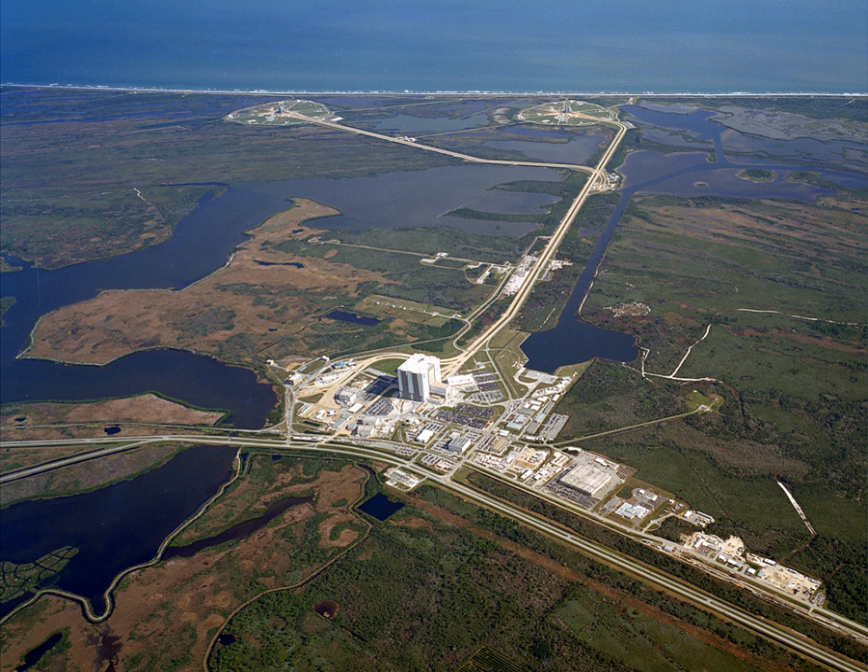In early 2016, considering the busy Falcon 9 launch manifest, it became unclear whether Falcon Heavy would be the first vehicle to launch from Pad 39A, or if one or more Falcon 9 missions would precede it. The first SpaceX launch from Pad 39A was SpaceX CRS-10, using a Falcon 9 on February 19, 2017 — the company's 10th cargo resupply mission to the International Space Station and the first unmanned launch from 39A since Skylab.